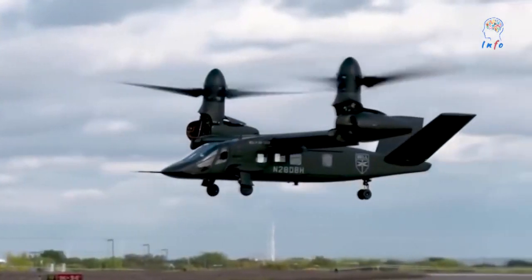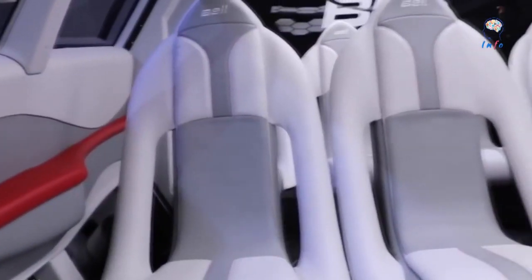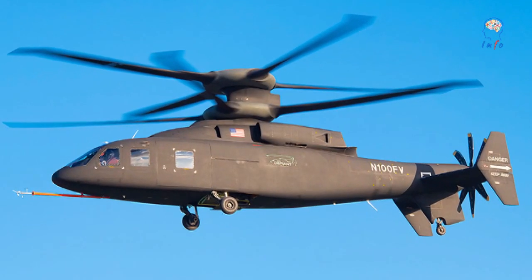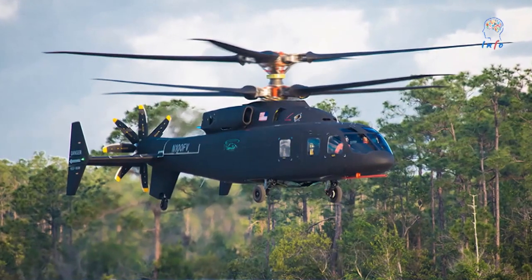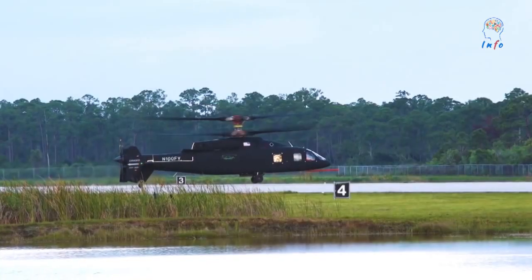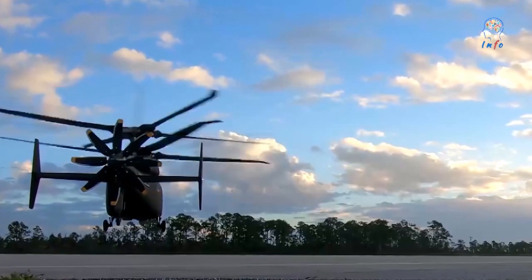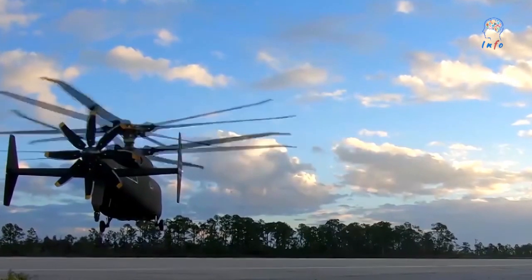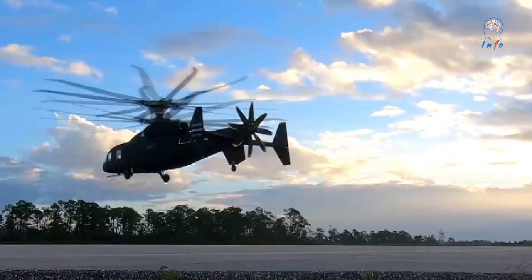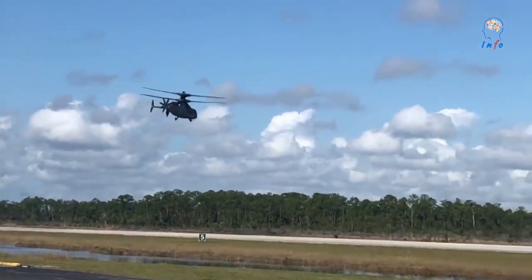Today we will talk about the Sikorsky Boeing SB-1 Defiant aircraft. Future wars will not be fought like the wars of today. Defiant X is an advanced utility helicopter and air assault weapon system that can fly low and fast, land quickly, deliver soldiers to the objective area, and get out, all while evading the enemy in complex terrain. It's an agile, maneuverable aircraft that flies twice as far and twice as fast as the Black Hawk helicopter it will replace, and sits in the same operational footprint.